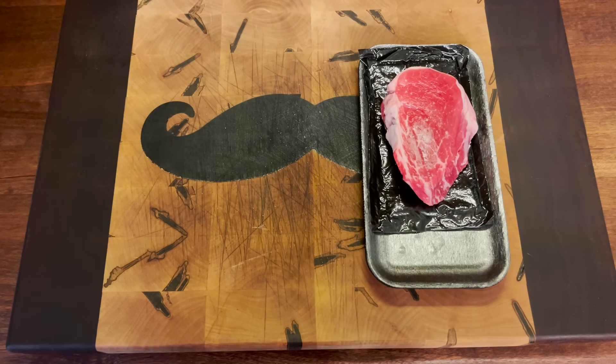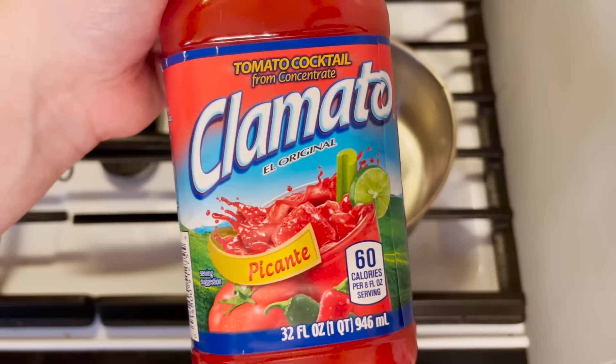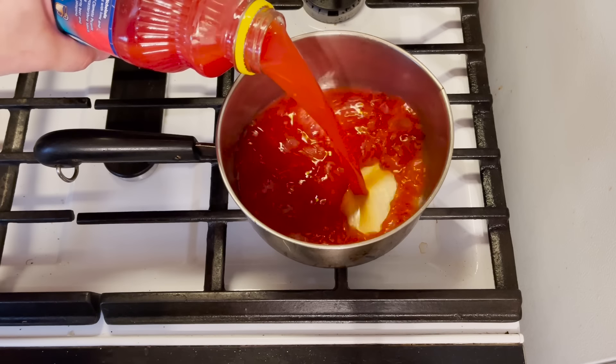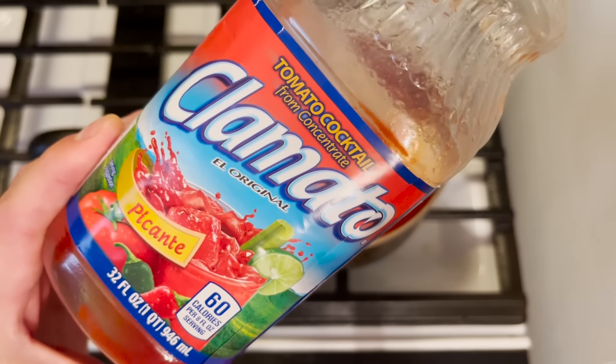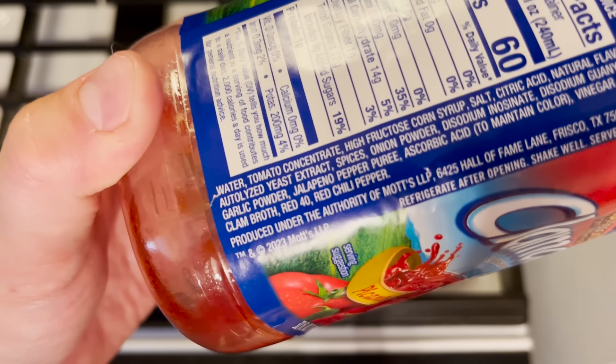I may not always give you what you want, but I certainly give you what you need. Muy picante! And for those of you not in the know, Clamato isn't just normal tomato cocktail — it's tomato cocktail with clam broth in it.